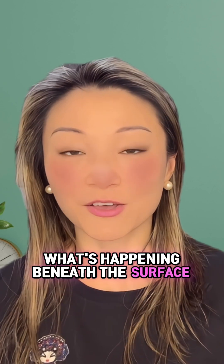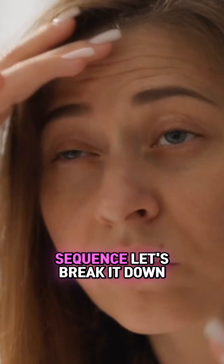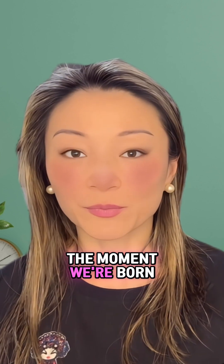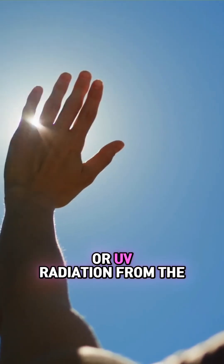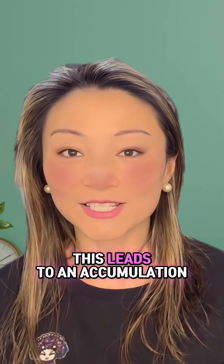To understand how to intervene, we first need to understand what's happening beneath the surface. The aging of our skin isn't a single event but a progressive sequence. Let's break it down into three stages. First, damage begins to accumulate from the moment we're born — our cells face assaults from things like ultraviolet UV radiation from the sun, pollution, and even byproducts from our own metabolism.